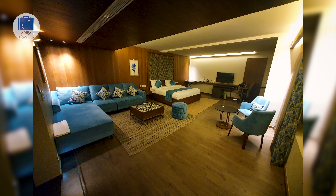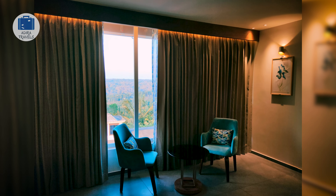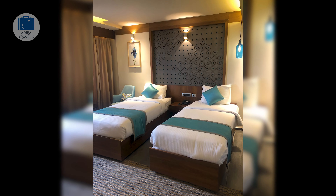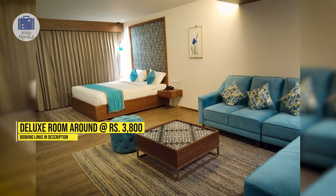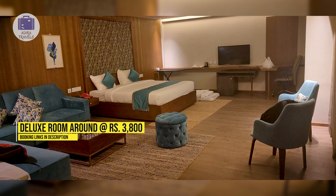They have a variety of room types. The standard rooms do not include a balcony, but the Deluxe and King Suite do provide a balcony. The room price that we got for Deluxe is around 3,800 rupees. To get the cheapest prices for your dates, check the links in the description.